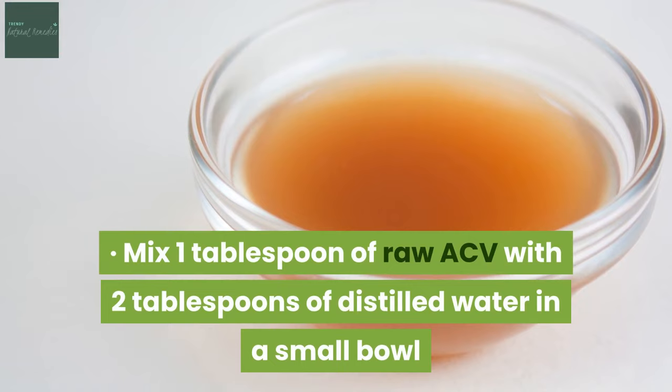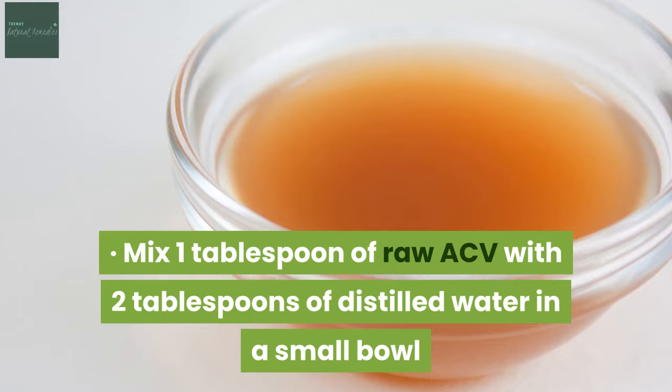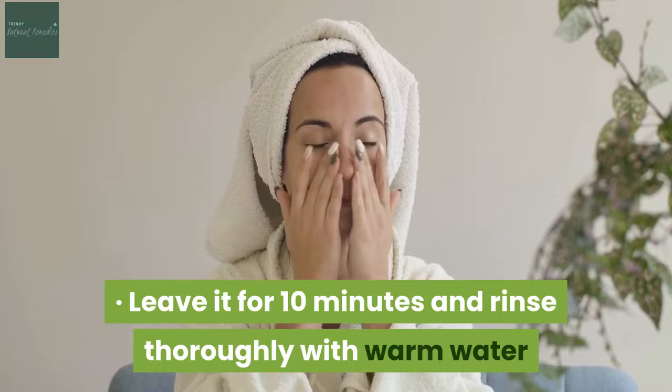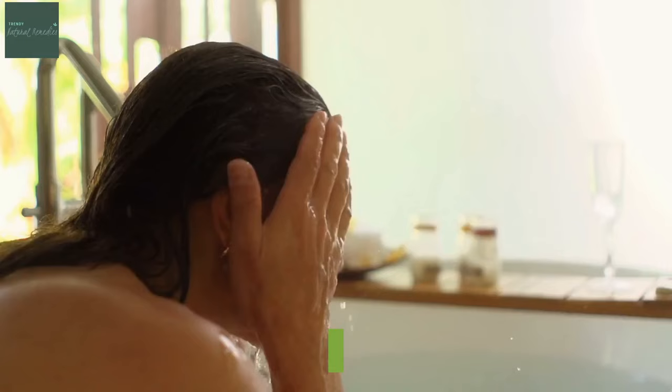Mix 1 tablespoon of raw ACV with 2 tablespoons of distilled water in a small bowl. Use a cotton ball or cotton pad to apply the solution on your face. Leave it for 10 minutes and rinse thoroughly with warm water. You can do this twice a day.